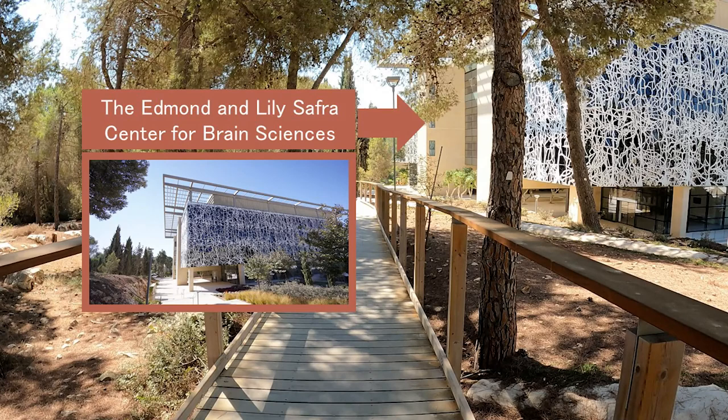The Edmund and Lili Safra Center for Brain Sciences is an interdisciplinary center for brain research at the Hebrew University of Jerusalem. The center was established in 2009 with the assistance of the Edmund Jay Foundation.